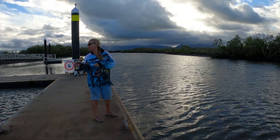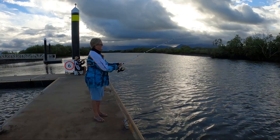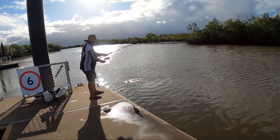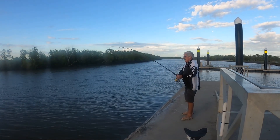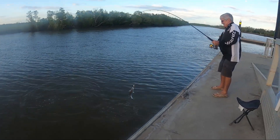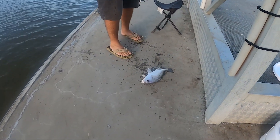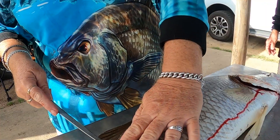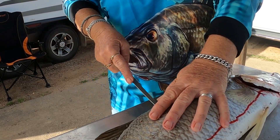The locals and us were catching grunter, bream, whiting, and mangrove jack. Did I mention I caught a barra? It was about 70 centimetres. In a former life I was a chef in a seafood restaurant, so filleting fish comes easy to me and I usually get the job.